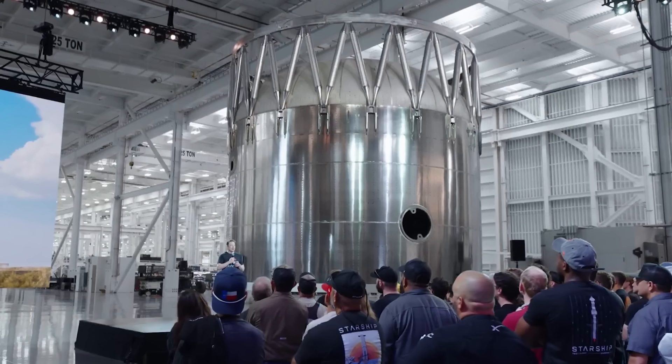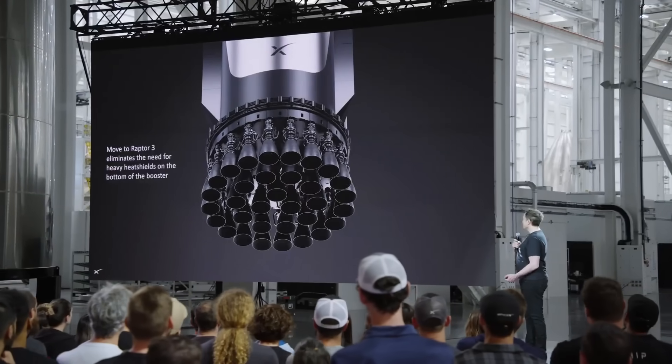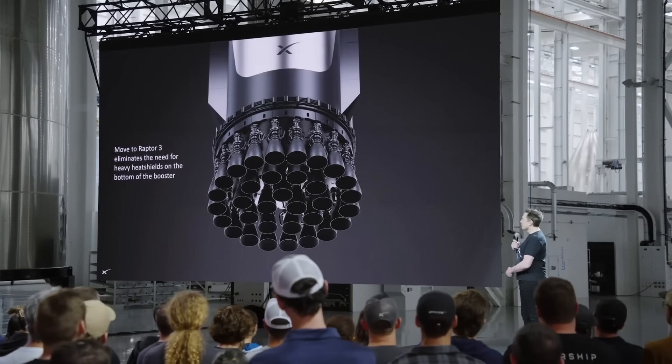Looking at the booster section in the background, you can see one hole where a grid fin would go, but to the left there's nothing, implying the other two grid fin holes are on the right and opposite side. Moving to the bottom of the booster, future generations will no longer have a heat shield around the engines. This is because Raptor 3 engines will be able to withstand the heat thanks to electronics and various plumbing being moved within the actual structure of the engine, resulting in a significant reduction in weight.